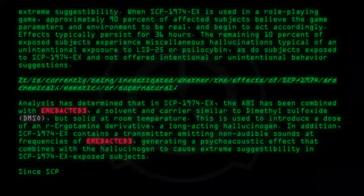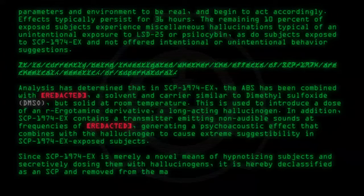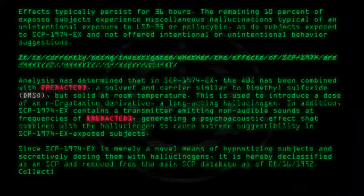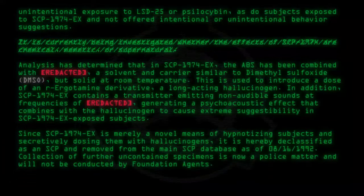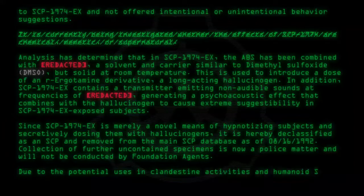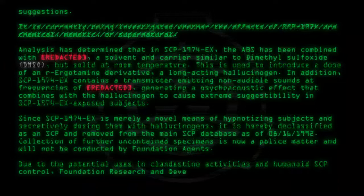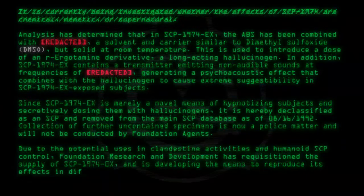Since SCP-1974-EX is merely a novel means of hypnotizing subjects and secretively dosing them with hallucinogens, it is hereby declassified as an SCP and removed from the main SCP database as of 08-16-1992. Collection of further uncontained specimens is now a police matter and will not be conducted by Foundation agents. Due to the potential uses in clandestine activities and humanoid SCP control, Foundation Research and Development has requisitioned the supply of SCP-1974-EX and is developing the means to reproduce its effects in different formats.